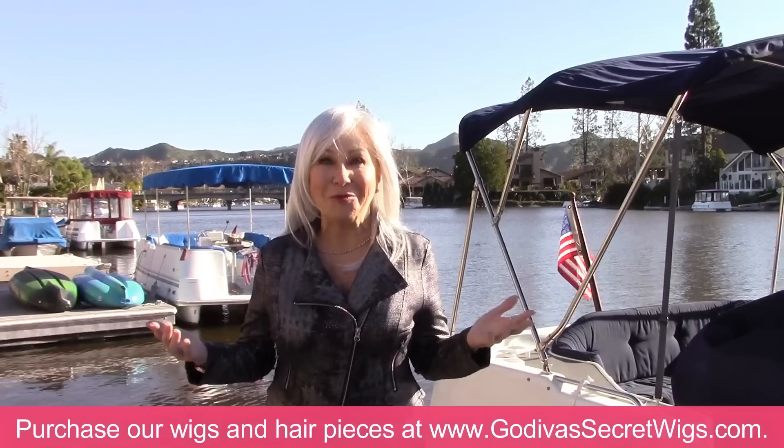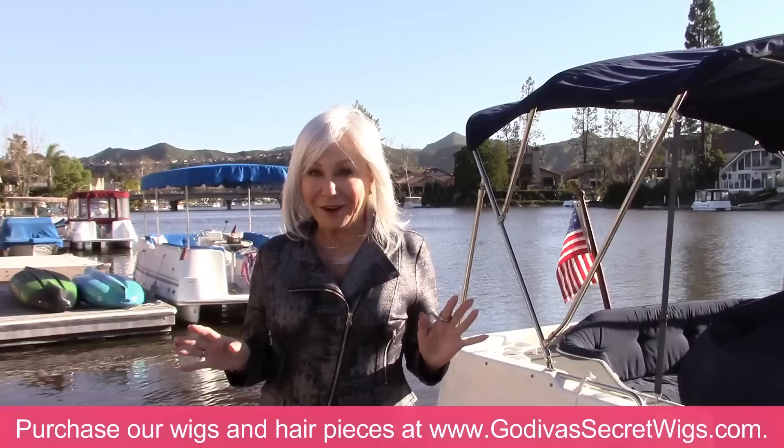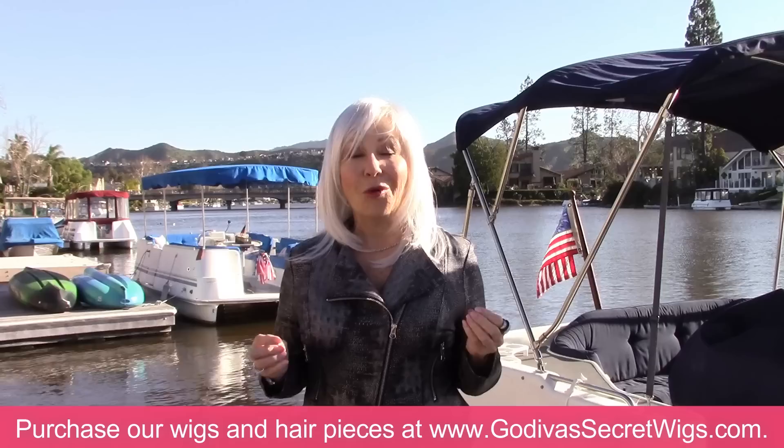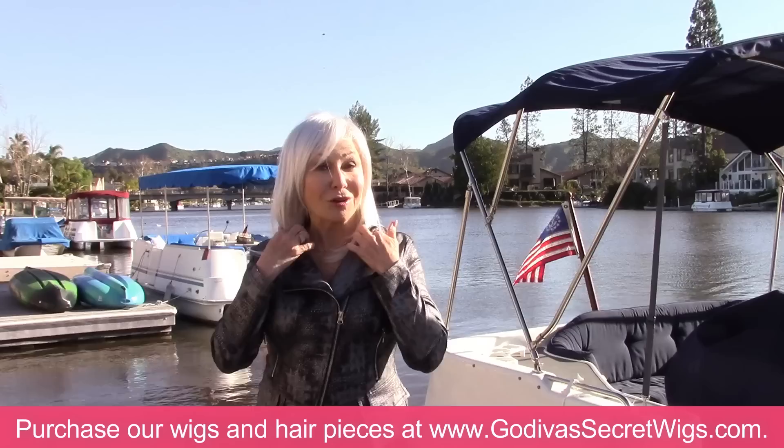Hi, I am Rochelle, the mother of the mother-daughter owners of Godiva's Secret Wigs. We carry the most amazing wash and wear high-quality synthetic fiber wigs you have ever seen. I am so excited for those of you women who are waiting for our sexy, beautiful, rich-looking white wigs. I'm going to show them all to you right now.